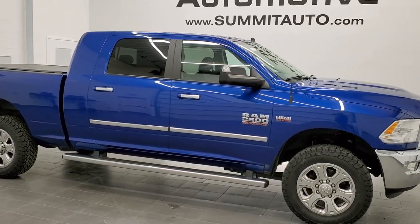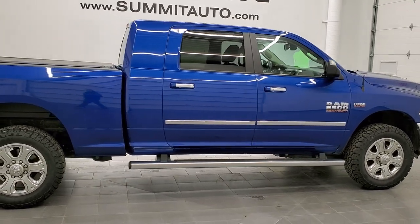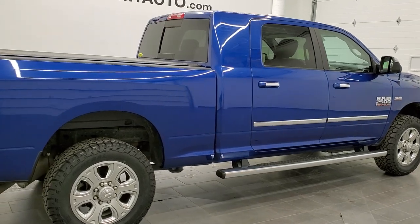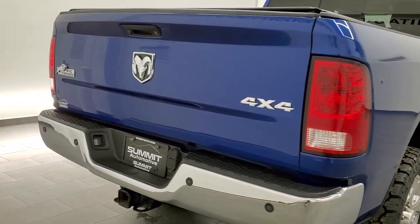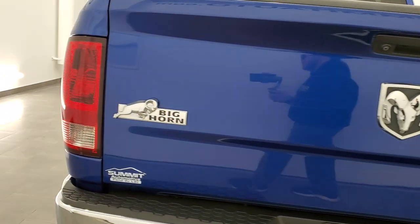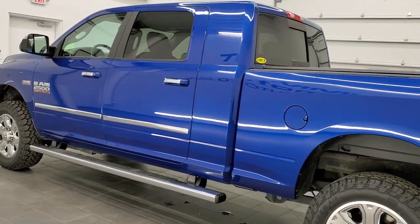This is stock number 11229. We are here at Summit Automotive in Fond du Lac, Wisconsin, your new and used heavy-duty truck and Ram headquarters. Today we are checking out this super clean 2016 Ram 2500 Mega Cab Short Box. This truck has a 6.4 liter V8 Hemi motor and it has the Big Horn package.